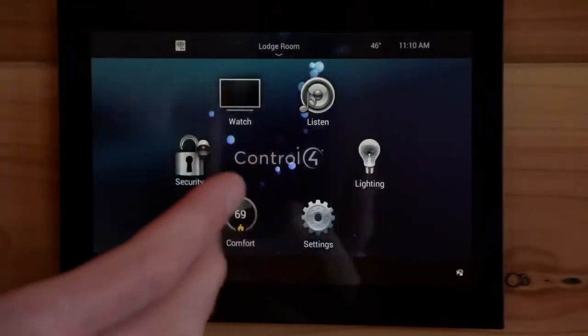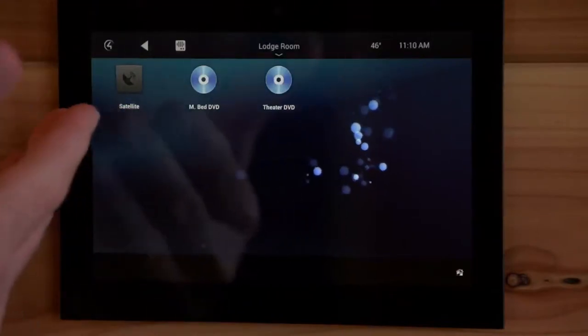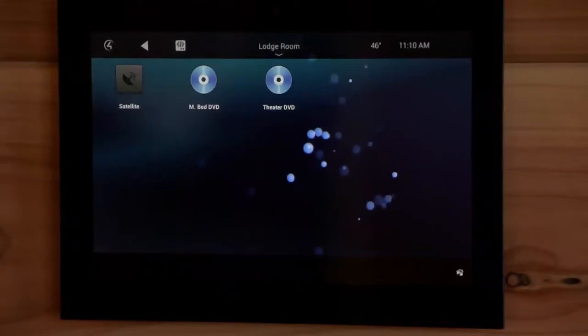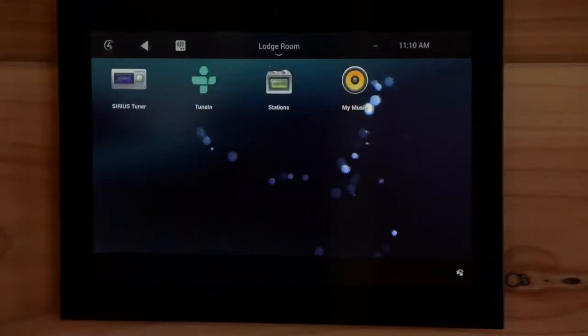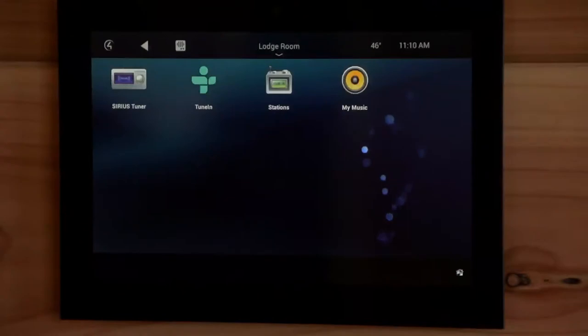All these systems work together. You can see here that we go to the television icon — we can watch satellite or DVD from the bedroom or from the theater. We can come back to listen here, and here are our sources of satellite radio, local radio, and other sources that the homeowner has.